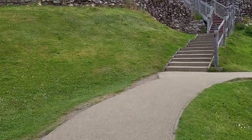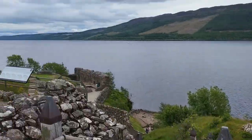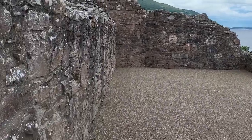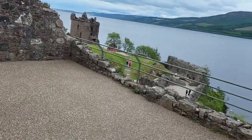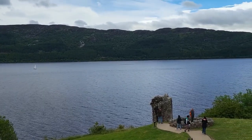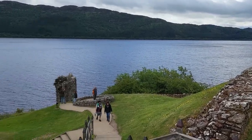We're on our way up to the upper workings. Down there is where we were. Now we're up here at the top of the castle. Scottish flag flying. Again — picturesque Loch Ness.